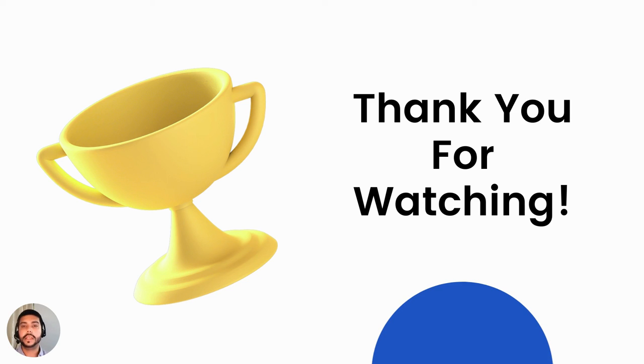Thank you for watching this short video on some of the emerging trends in the call center training space. I hope you've learned something from today's session. Have a great day. Thank you.